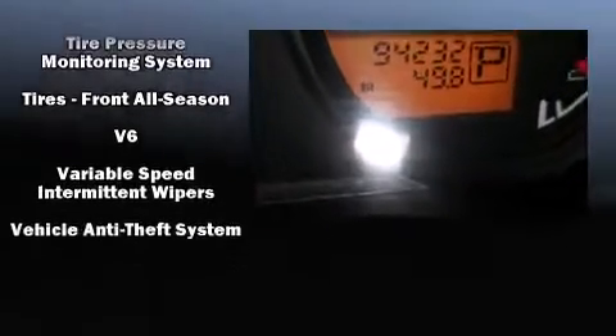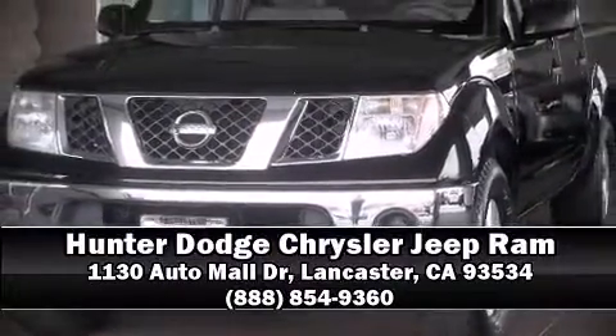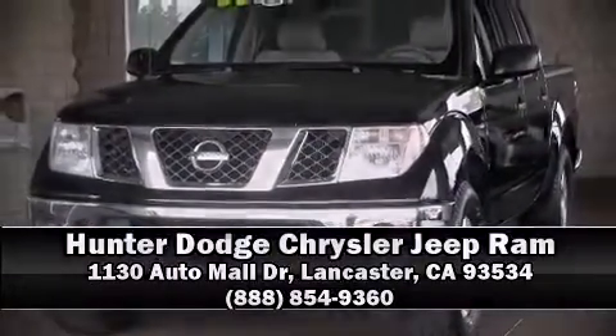We have a skilled and knowledgeable sales staff with many years of experience satisfying our customers' needs. Come on in and take a test drive. Thank you.